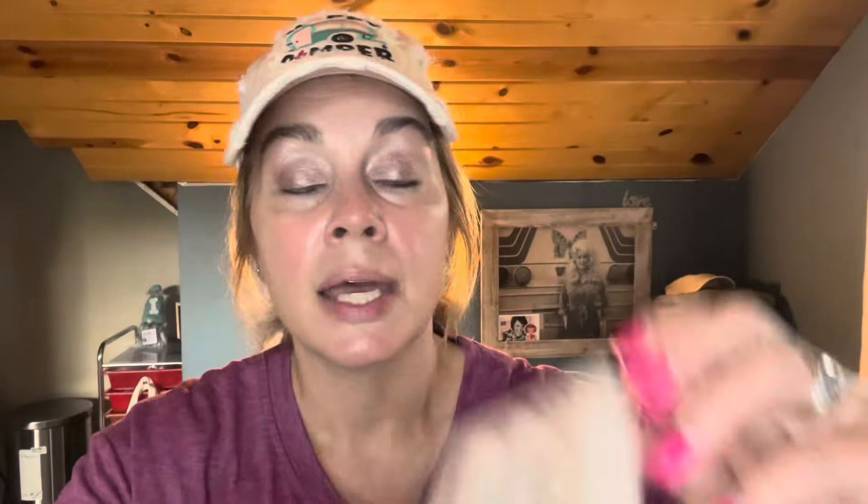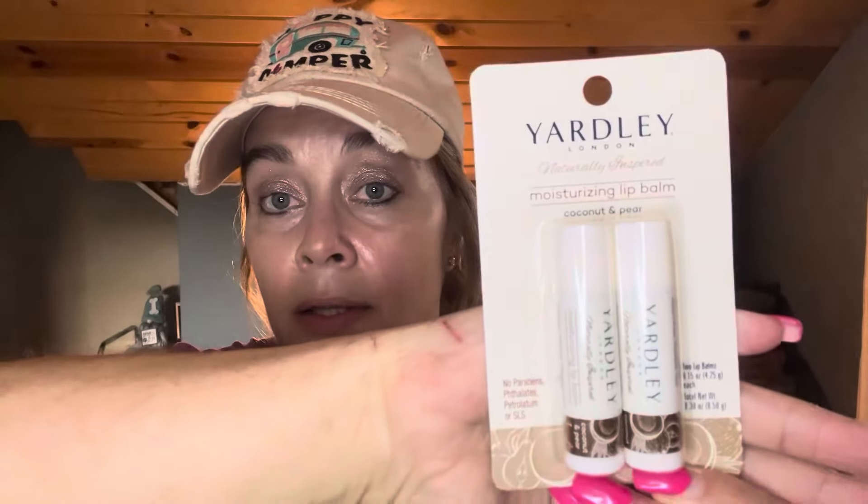I got another one of these in the Clorox brand — I got the Hawaiian Escape in the Clorox. I actually cannot smell that one, but I'm going to assume it smells good. I also found these Yardley Lips. When I used my Walmart app, it says they're $7.55 for a two-pack, and I paid a dollar at Dollar General. They are the two-pack Yardley's. I thought that was a really good deal — it's moisturizing lip balm in coconut and pear.